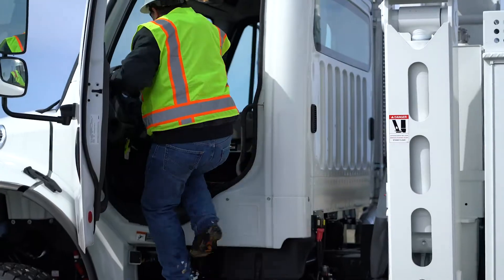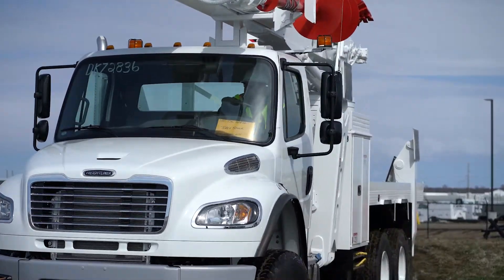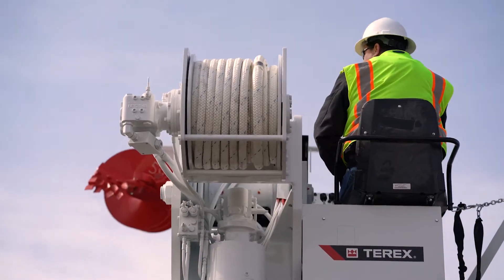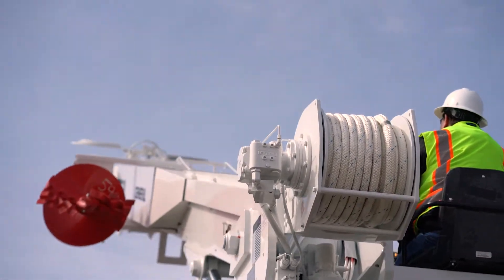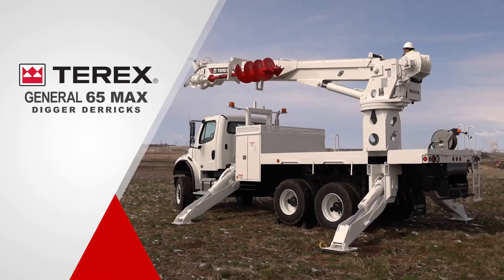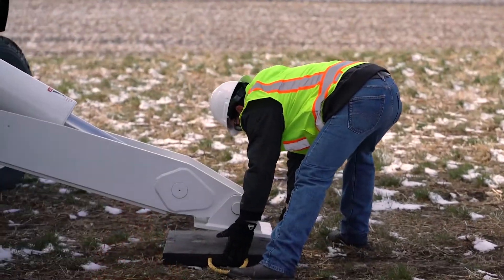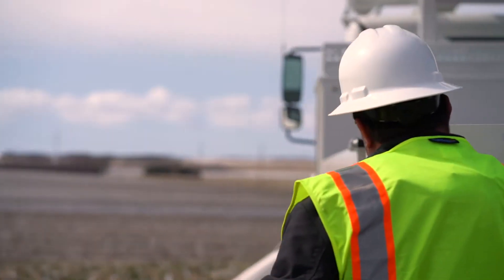As the proud innovator and industry leader, Tarex Utilities is excited to introduce the strongest digger derrick in the transmission market, the General 65 Max, with enhanced capacity at all boom angles. The most competitive in the market, fleet crews will experience the highest work zone capacity at lower boom angles.